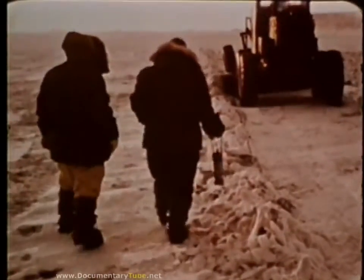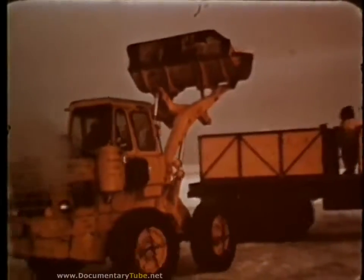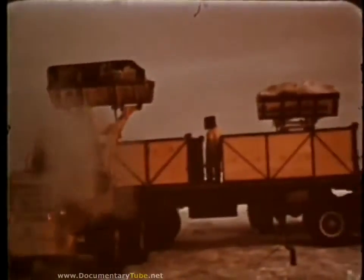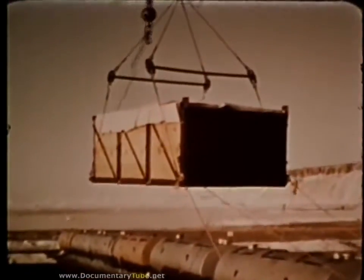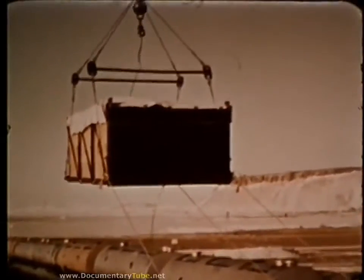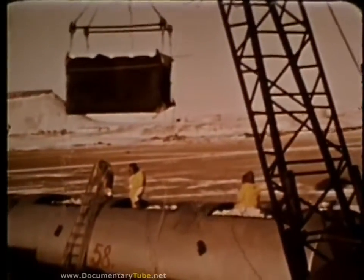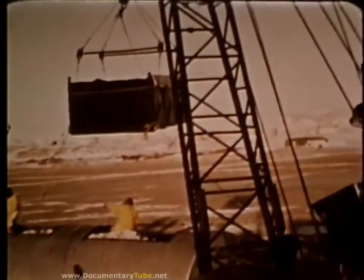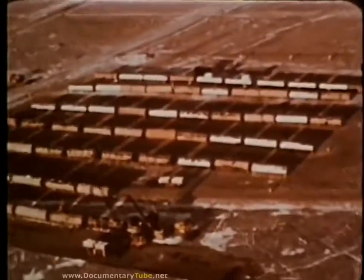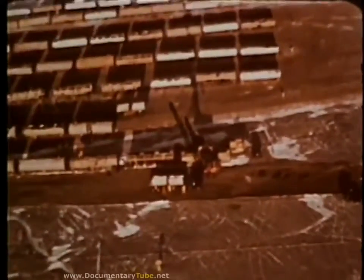Heavy equipment plowed, piled up, and loaded the contaminated crust and debris into large steel containers for storage, shipment, and final disposition. Most of the personnel concerned with Project Crested Ice were working in an arctic environment for the first time. The rapidity and efficiency with which all required tasks were accomplished demonstrated the high degree of professionalism of the SAC disaster control team.